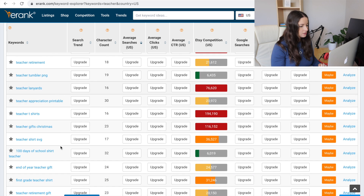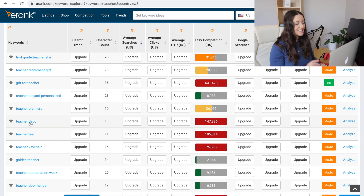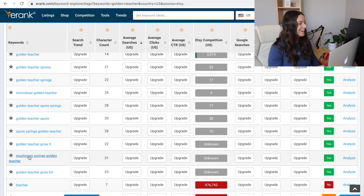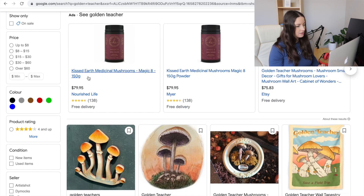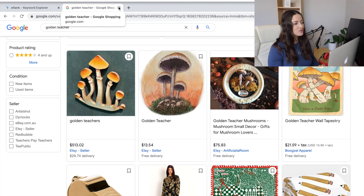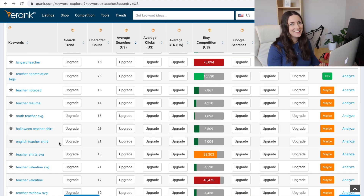Teacher tumbler, 100 days of school — that's old. First grade teacher — that's the written one. Golden teacher: I looked this up recently and golden teacher is actually a mushroom — it's a type of mushroom. It's got low competition, and if you're doing a cottagecore shirt, using the tag 'golden teacher' would be a great idea. Halloween teacher shirt — yes, absolutely. The simple one I do is 'trick or teach,' which is a really popular one; you just have to put your own spin on it.